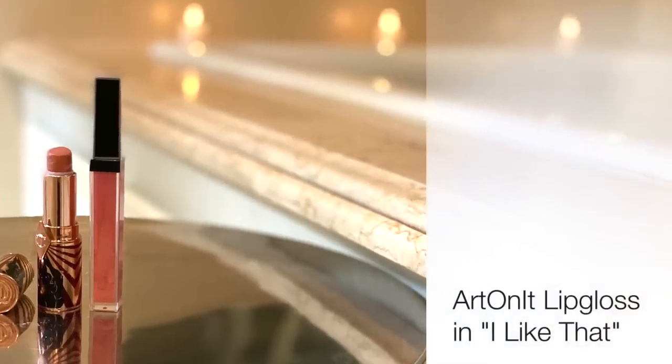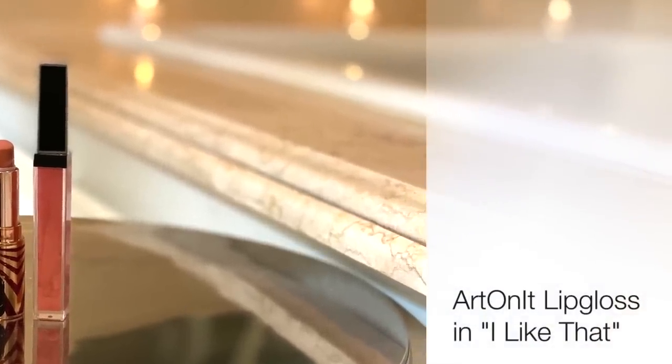My friend Sergio has a company called Art On It, and he created this lip gloss in rose gold called 'I Like That' — and I love that. I put this on top of everything. There's just something about this combo of having 'I Like That' on top of Angel Alessandra — it's what I'm wearing right now, and I think it is the best combination. I'm asked about these two all the time.